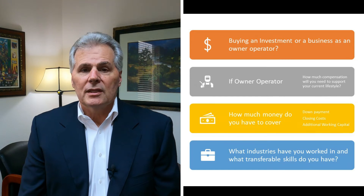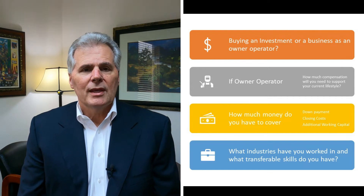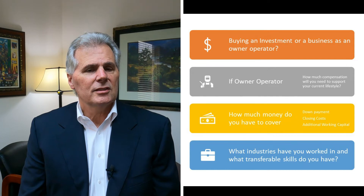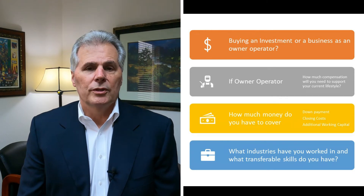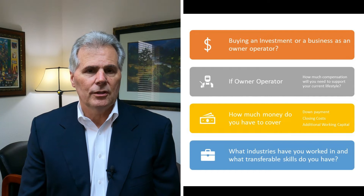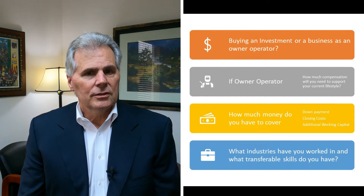So if you're a mid-level manager managing four or five different departments, you'll probably be able to look at a broader array of business types than, say, somebody who is a contractor and wouldn't be probably suitable to go look for a high-tech business. So those are the four things you really need to think about and answer to move to step one.